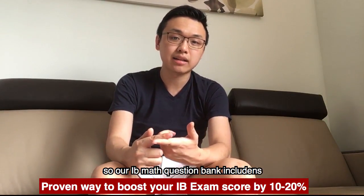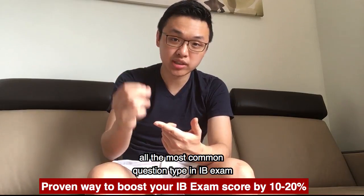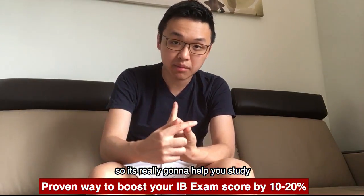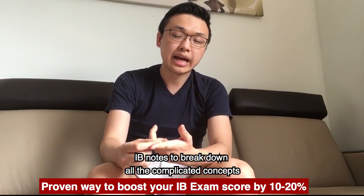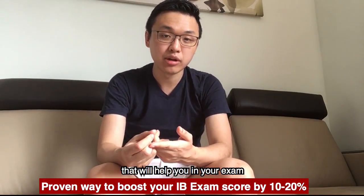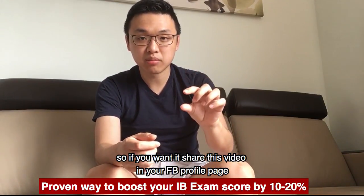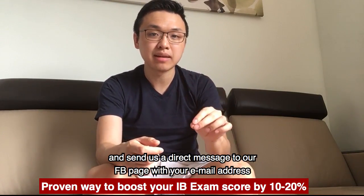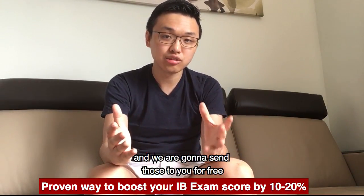Our IB math question bank includes all the most common question types in the IB exam. It's really going to help you study, and the IB notes will break down all the complicated concepts, and there are a lot of practice questions that will help you in your exam. So if you want it, share this video on your Facebook profile page and send us a direct message to our Facebook page with your email address and we're going to send those to you for free.